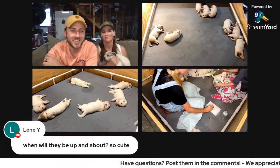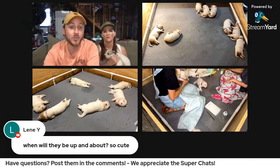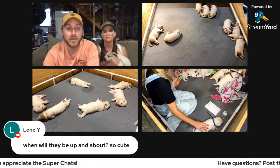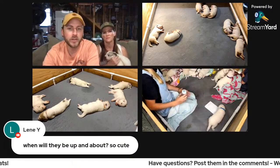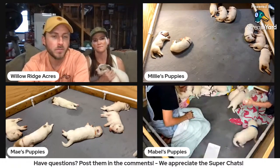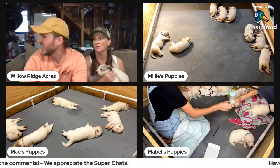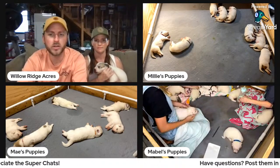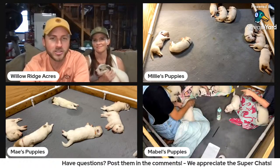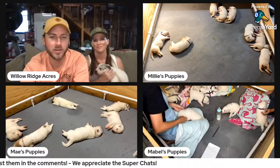Lenny asked when will they be up and about. Mabel and May's puppies are up and walking. Millie's hasn't quite caught up yet, but hers are also about five days younger. They'll start walking pretty soon. And if you're asking because they're crashed out asleep, probably as soon as we let the mamas back in and they can smell the mamas, they'll get up and want to start nursing again.